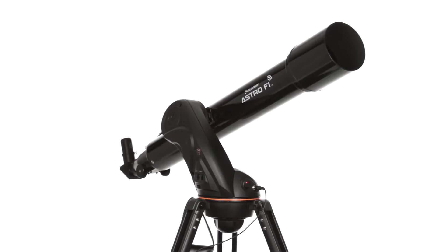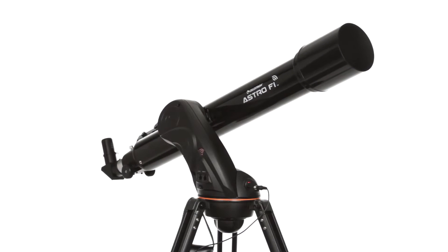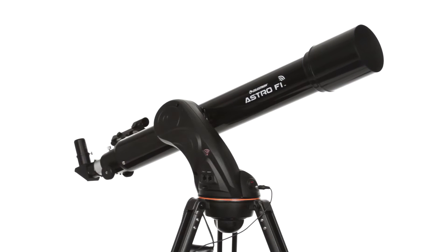The 90mm refractor offers the best of both worlds — a large aperture and moderate focal length that strikes the perfect balance.